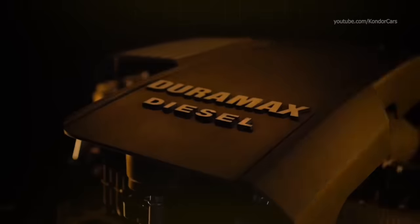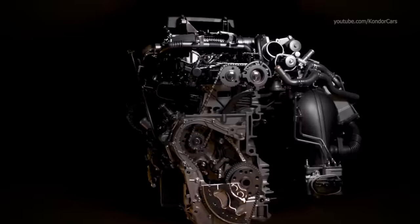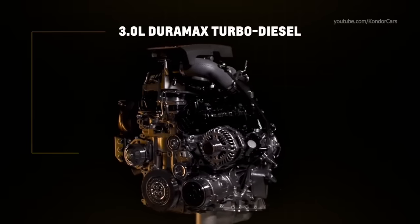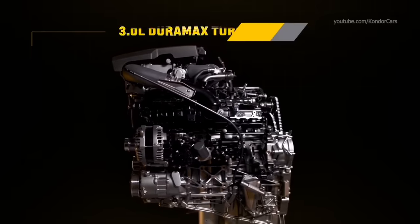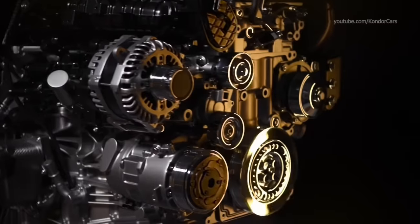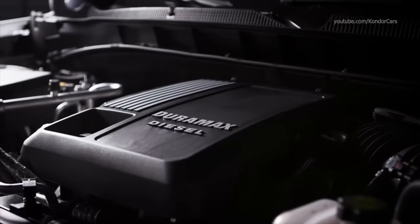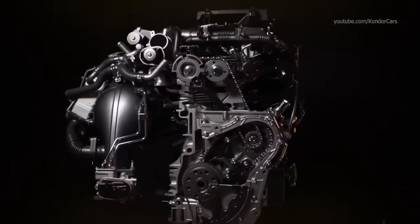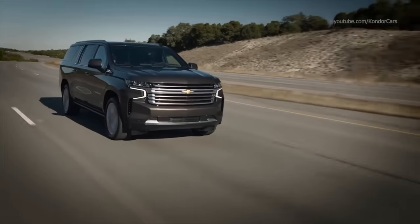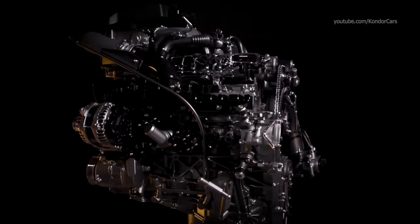The engine produces 90% peak torque by 1,250 RPMs and maintains peak torque from 1,500 to 3,000 RPMs, giving it a relatively broad torque curve. Active thermal management is an almost unique feature for the 3.0 liter Duramax, employing a series of three electronically actuated valves to manage the distribution of cooling through the engine block. By targeting specific coolant pathways, engine warm-up times are reduced and an ideal operating temperature is maintained. Ceramic glow plugs promise quick engine starting, and GM suggests that a block heater is only necessary below negative 22 degrees Fahrenheit. The electronically variable intake manifold effectively shortens and lengthens the intake runners, optimizing airflow based on operating conditions.